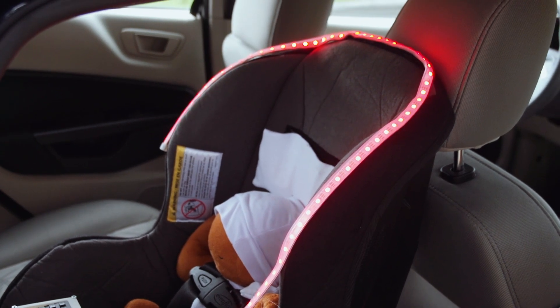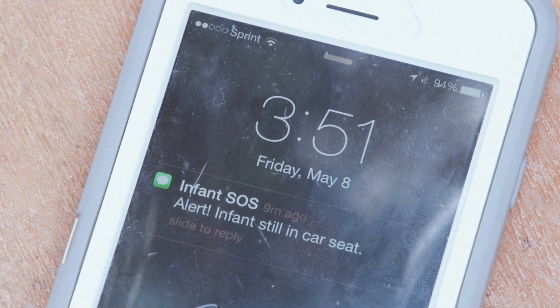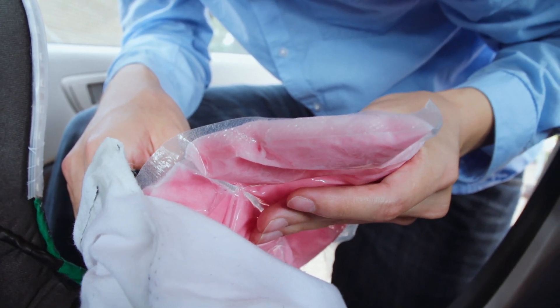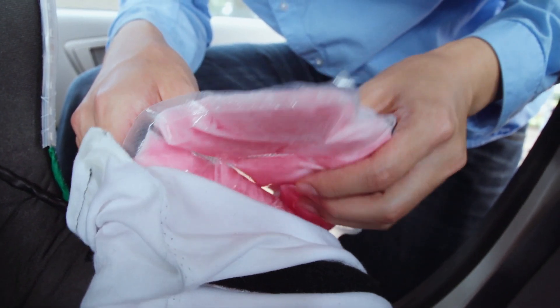The best way to keep a child alive is to completely remove them from the car seat inside a hot car. But if the parent doesn't come back, we need to ensure that the baby can be kept cool until help arrives. So we have incorporated a cooling system as well.